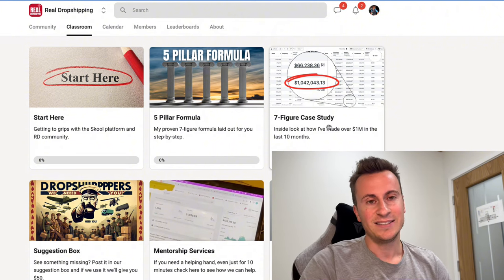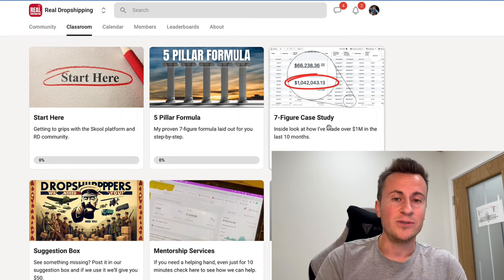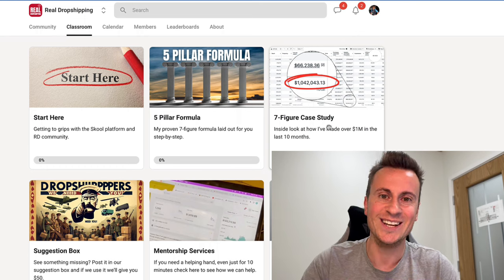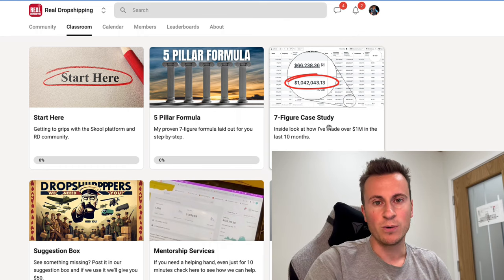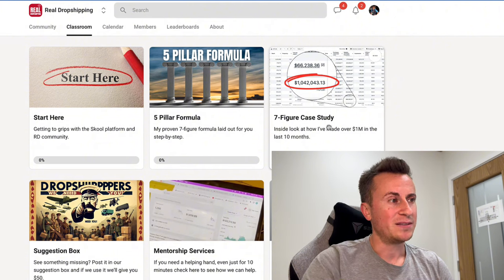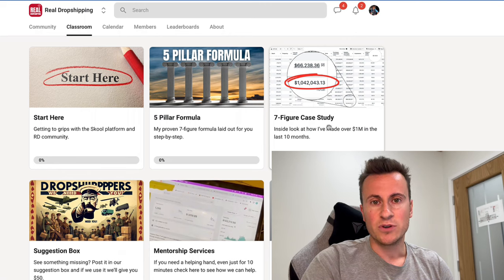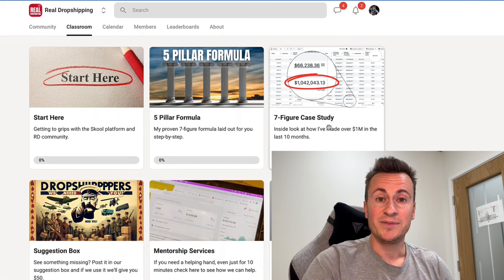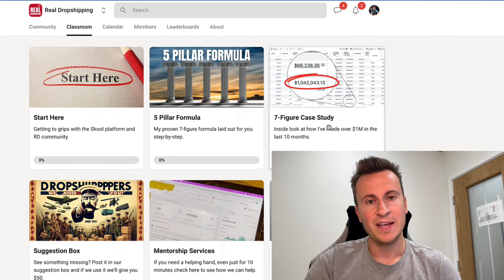This is a currently active site as well. If that sounds of interest to you, check out the links in the video description below. Thank you for listening to me shamelessly plug this community, but it's genuinely something I'm quite proud of and committed to growing into the biggest and best, most reliable source for dropshipping information on the internet.